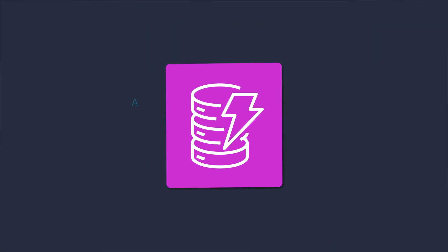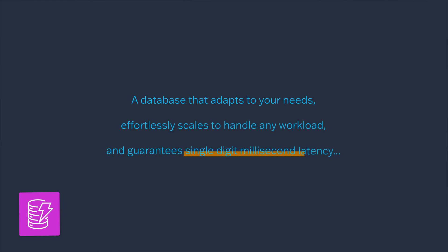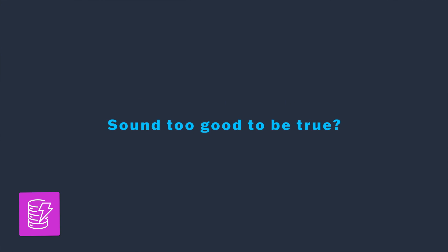Picture this: a database that adapts to your needs, effortlessly scales to handle any workload, and guarantees single-digit millisecond latency. Sounds too good to be true? Allow me to introduce you to Amazon DynamoDB.